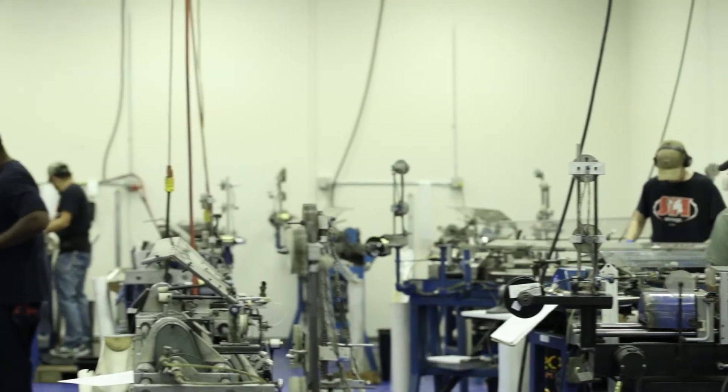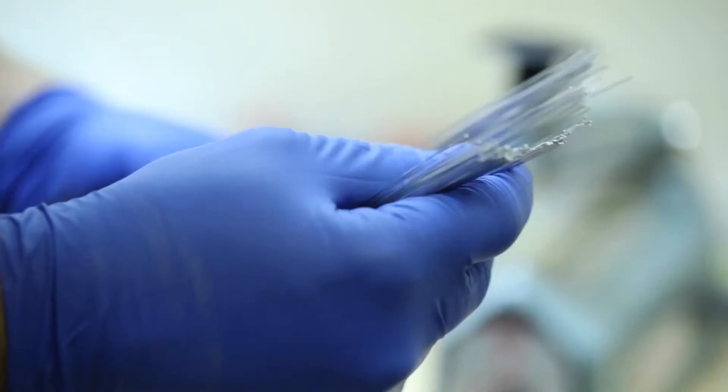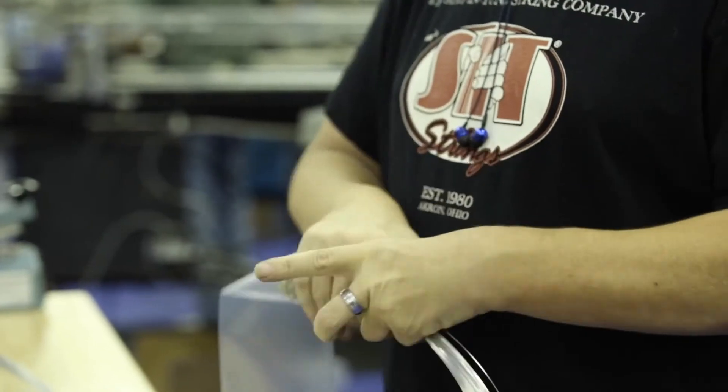Although we have a precise manufacturing standard, we never want to lose that boutique feel — that every string is important. An important part of our process is that the incoming material we receive is the highest quality American-made product that we can find.